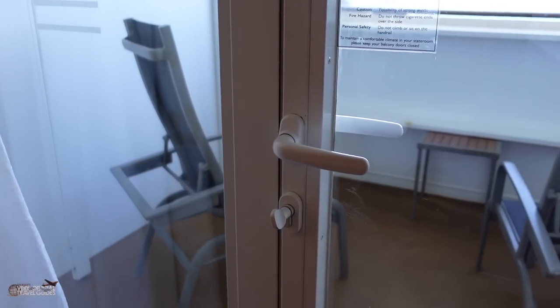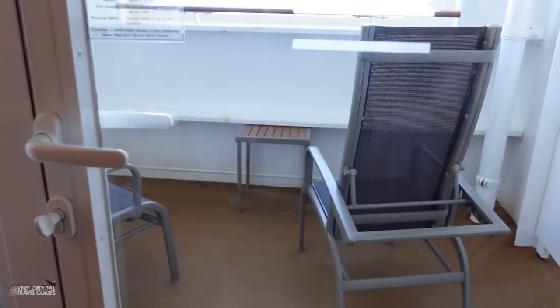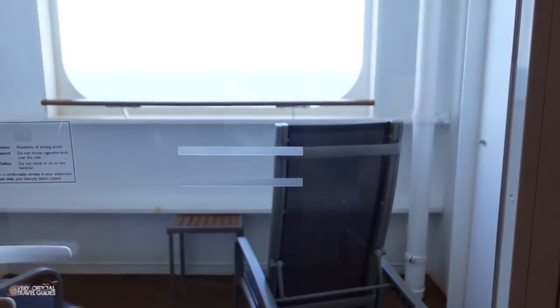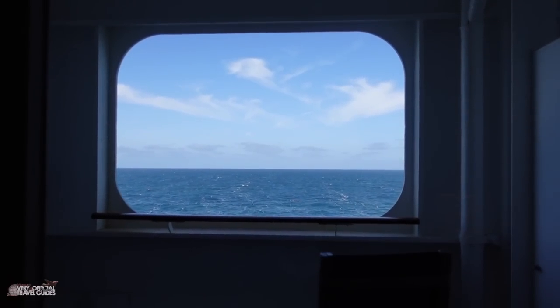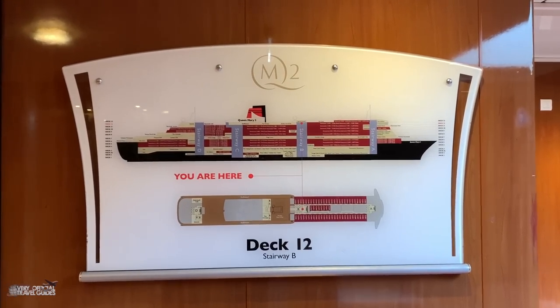I'm currently down in my cabin, which is called a sheltered balcony cabin on Deck 5. There will also be a cabin tour going online so make sure you subscribe to get a notification when that goes online, and while you're there press the thumbs up — it really helps. In order to make this a little bit easier, I'm going to use the map of the ship to show you around this quite large, very majestic-looking ship.